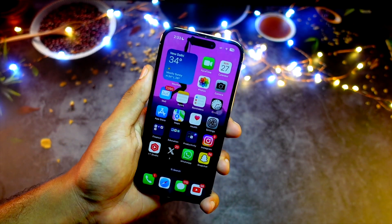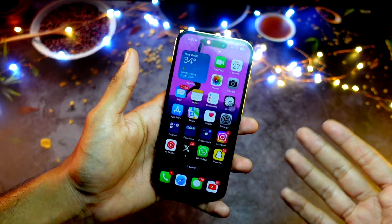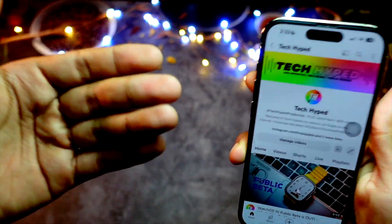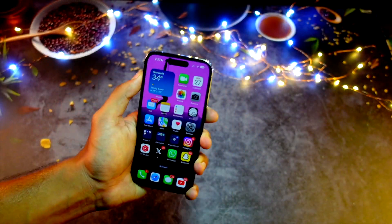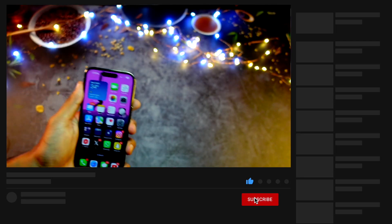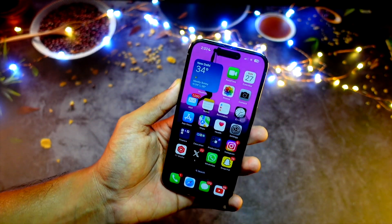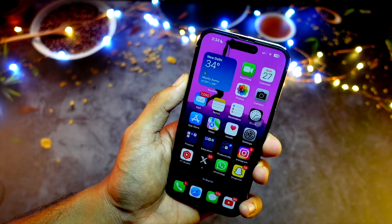That's pretty much it for today's quick episode. Thank you so much for watching till the end — this is Jay aka Tech Hyped signing off. Please hit that subscribe button — we're really close to 10.3K. Your support means a lot. If you enjoyed this video, hit like and comment below letting me know how your experience has been on iOS 17. I'll catch you in the very next episode — peace out.